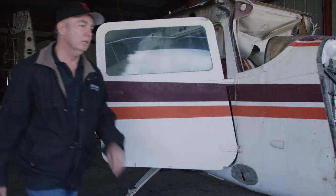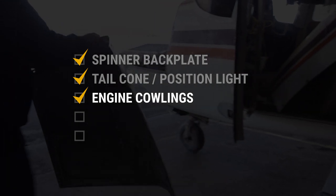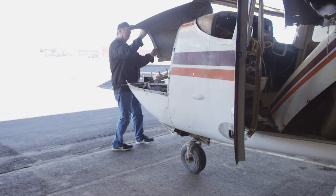I see something — engine cowlings. These are kind of important. The front cowling parts will hide the fact that the plane's engine is missing.